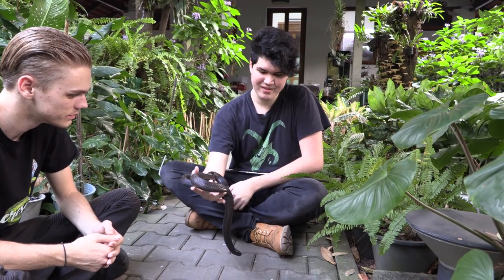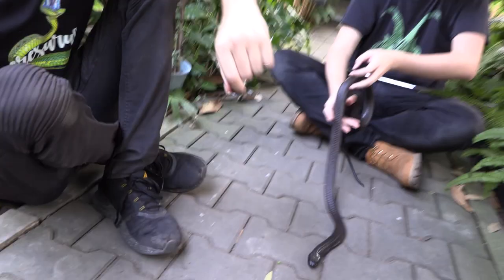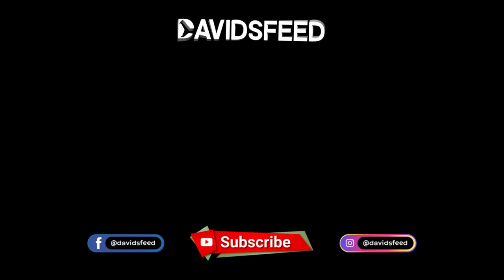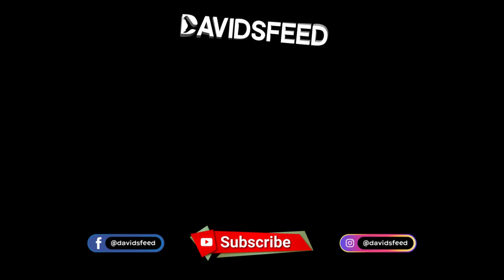No problem dude, pleasure is all mine — come back whenever you feel like it. And of course these are all Chris's snakes, so if you want to see more of them, check out my channel — David will put the link somewhere. Now we're going to put her back and finish up. That was fun. Thanks for watching guys — as always, new videos every single week, so make sure you subscribe to the channel. Also head on over to Chris's channel too — link is in the description.